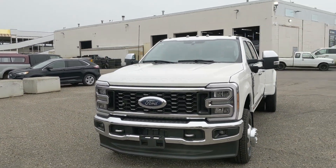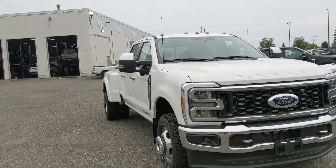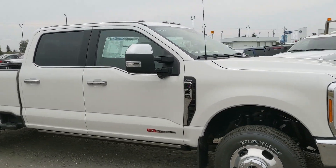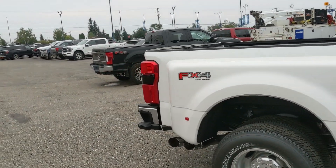Hello, this is Eric at Prince George Ford and we're taking a look at the 2023 Ford F350 in a Lariat trim with a dually configuration, powered by a high output 6.7 liter Power Stroke turbo diesel V8, providing you with plenty of power for towing, hauling, and 4x4ing.